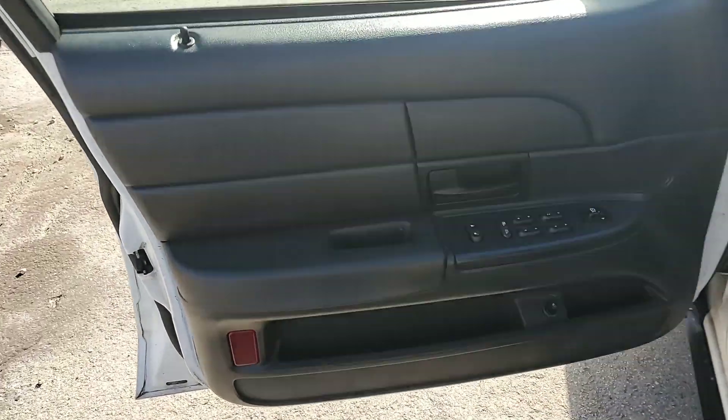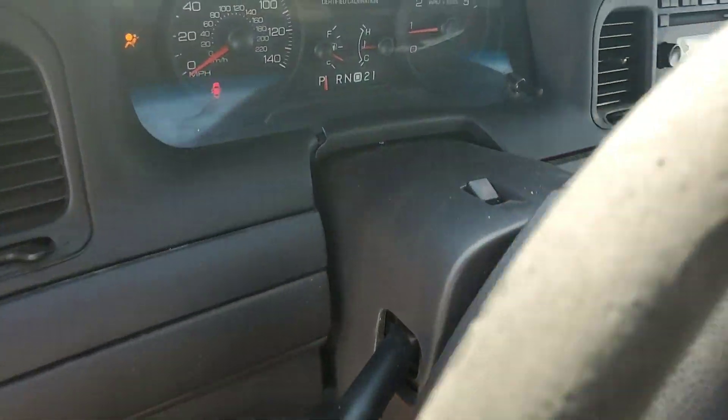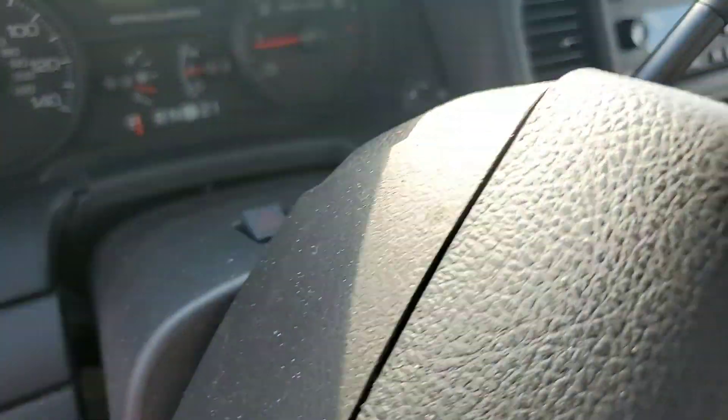Door panel looks good. Steering wheel shows some wear, has a small crack on the bezel. Airbag light on. Motor sounds great.